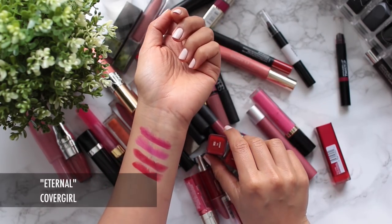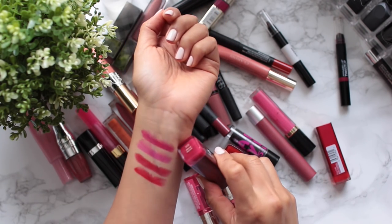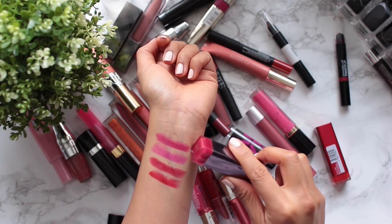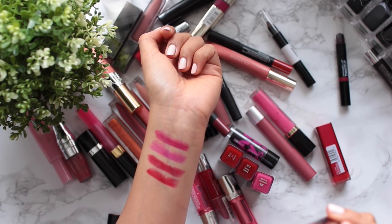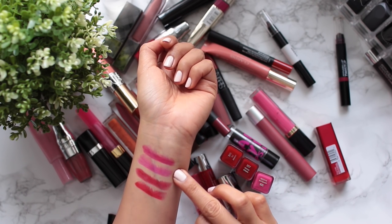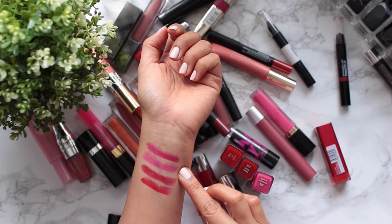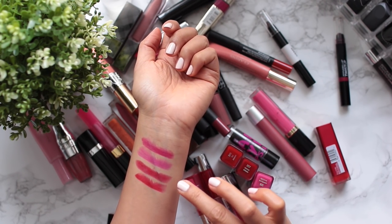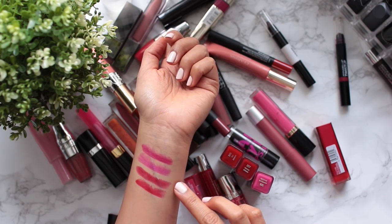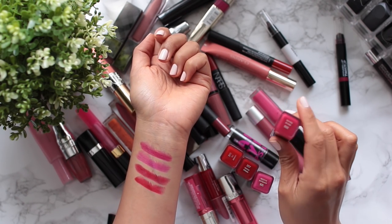Out of four of these CoverGirl lipsticks, I am only going to be keeping Eternal, which is the first one — a bright fuchsia color. Spellbound is beautiful, but it's a bit too bluey pink for me. These two are really gorgeous reds, but I have other red lipsticks that I prefer. So I'm only going to keep Eternal.